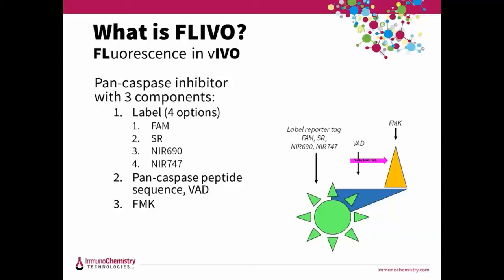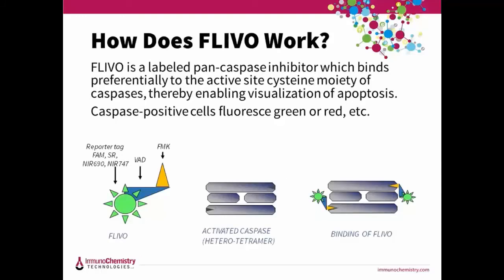We currently have four options and are always developing more — two fluorescent ones, FAM and sulforhodamine, and two near-infrared ones. The FMK reactive group forms a covalent bond with the catalytic sites on the active caspase enzyme, which inhibits the enzyme so it can no longer bind or cleave other peptides. FLEVO is not cleaved by the caspase — it's always fluorescent, and once bound, it is retained inside the cell. Any unbound tracer is removed by physiological flux within the live animal. As long as the cell membrane remains intact, you can specifically identify which cells are apoptotic.